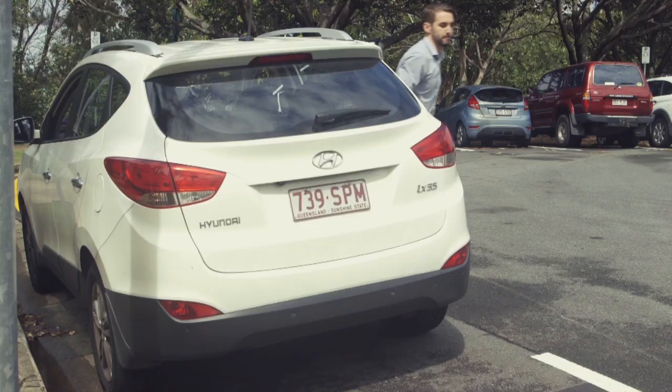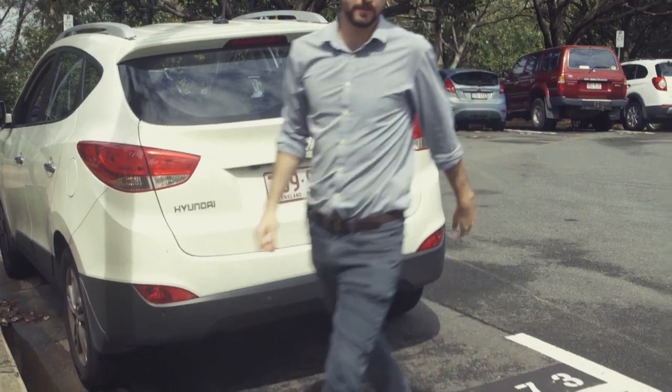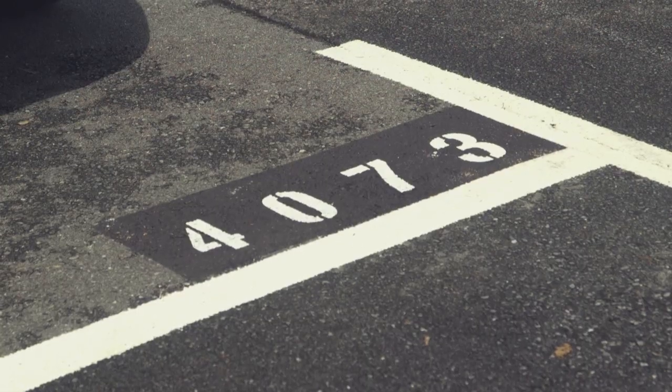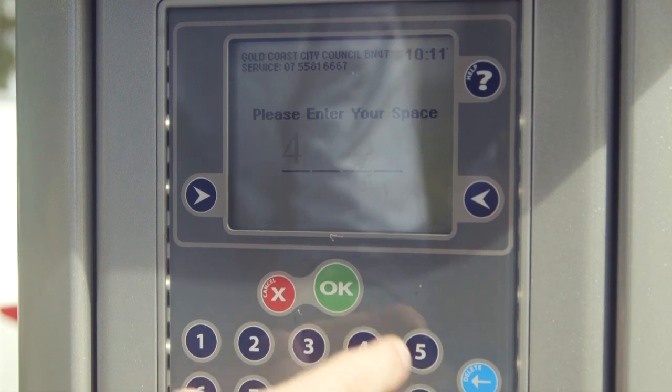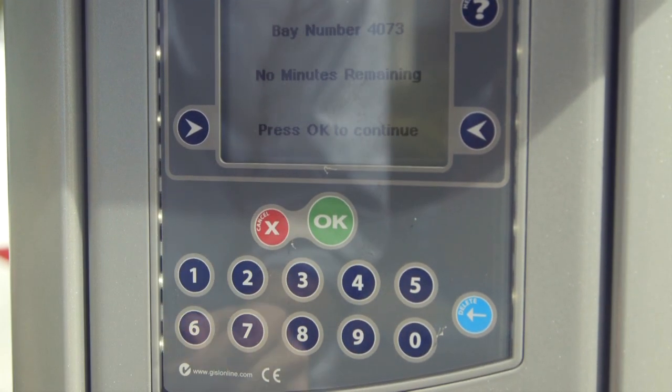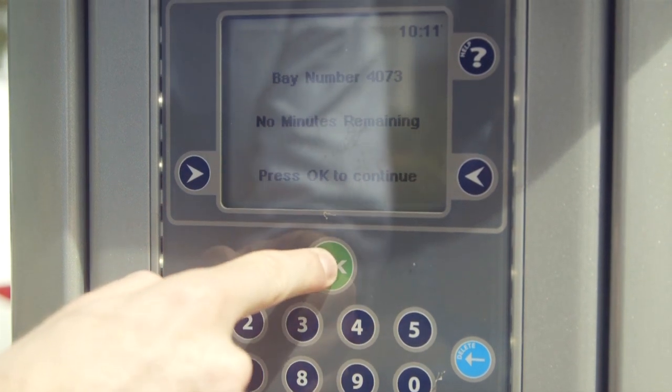With one of the new meters, look for the four-digit bay number — you'll find the number in the back right corner of the parking bay. At the parking meter, follow the prompts and enter your bay number, then select your payment method.